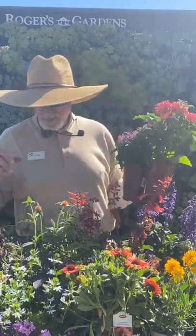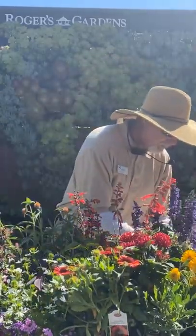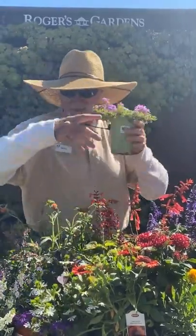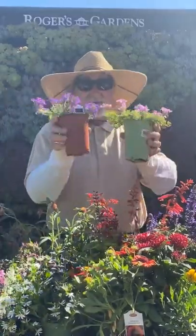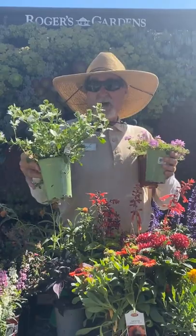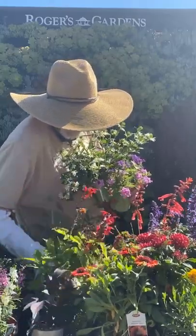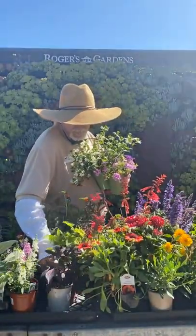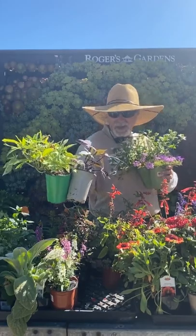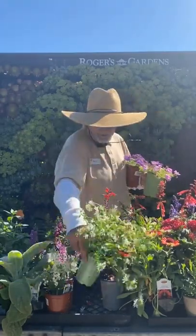For containers, verbenas — sand verbenas — work great in the ground or in containers, in purple and lavender. Scaevola is great for containers but needs extra water if planted in the ground. Sweet potato vine comes in bronze and chartreuse — good for partial sun, though watch them for caterpillars. They grow incredibly fast and take off quickly.